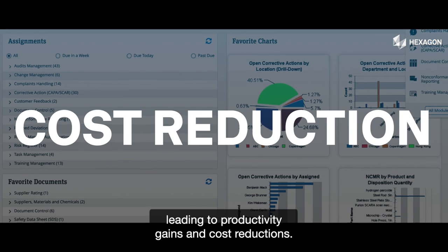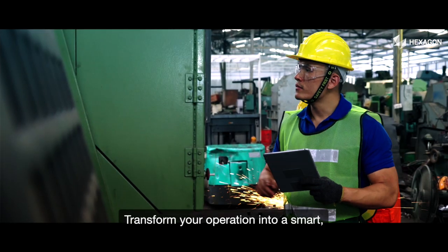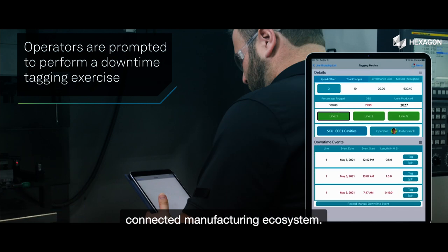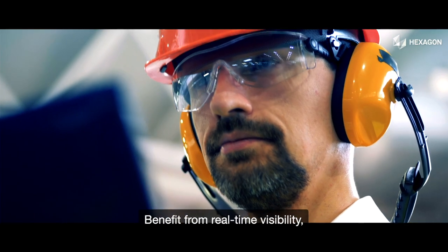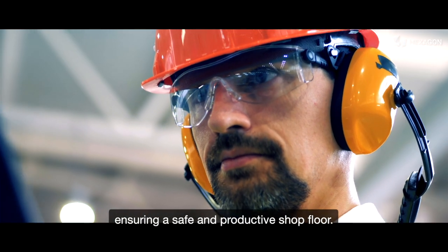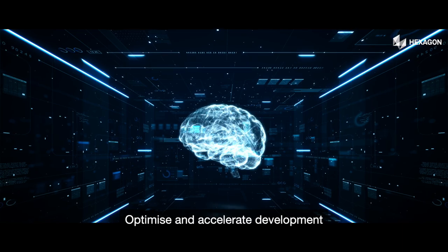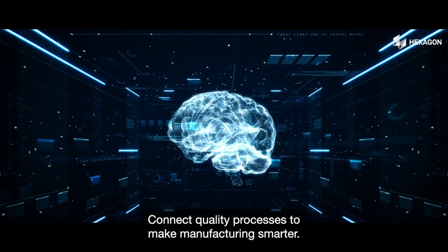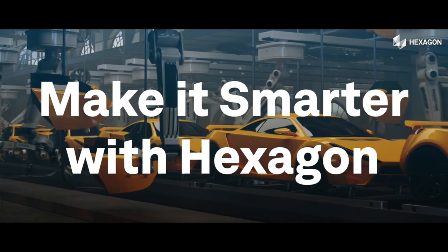Transform your operation into a smart, connected manufacturing ecosystem. Benefit from real-time visibility ensuring a safe and productive shop floor. Optimize and accelerate development with AI and machine learning, connecting quality processes to make manufacturing smarter.